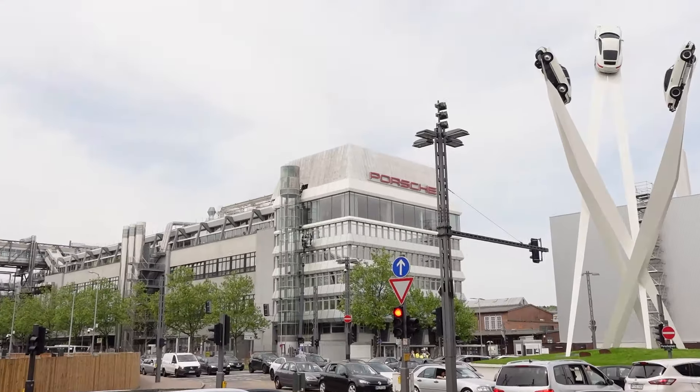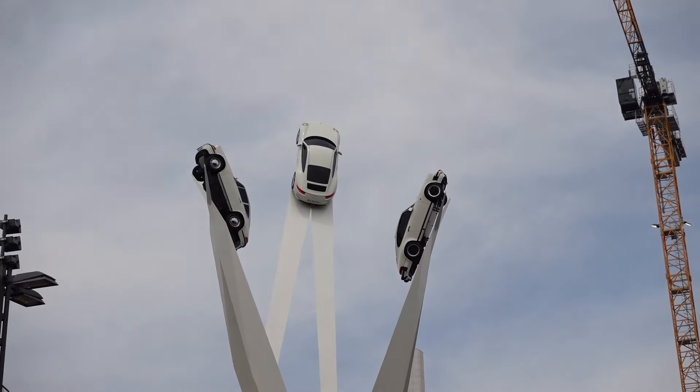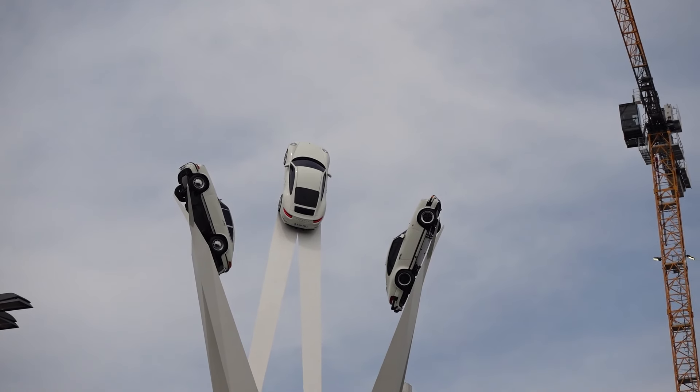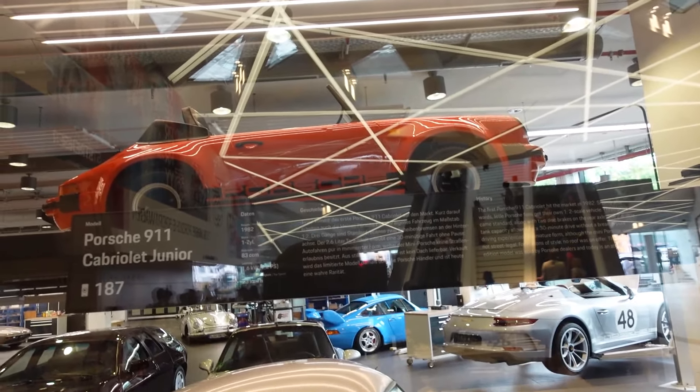Now let's go to Mercedes Museum. And if you're wondering why I'm not going to BMW Museum — it's because I'm driving a BMW, but it's too far away. Simple. I think that's a Porsche factory over there. And a Porsche. And a Porsche statue. Before I leave, that's an actual working half-scale Porsche.